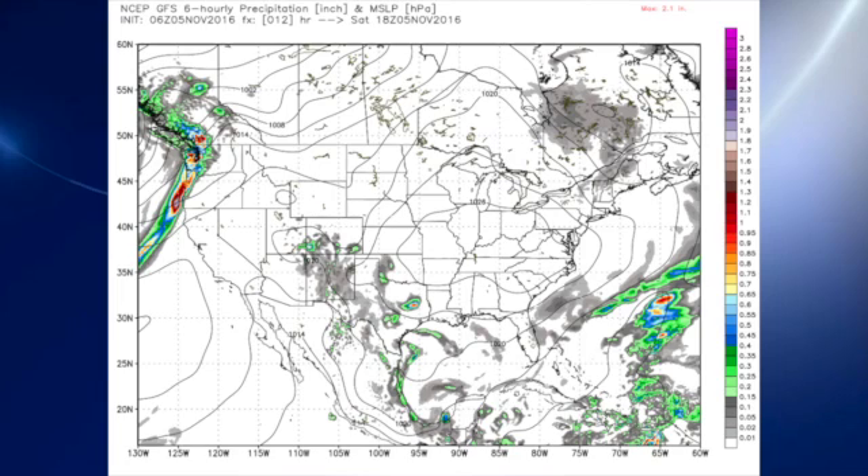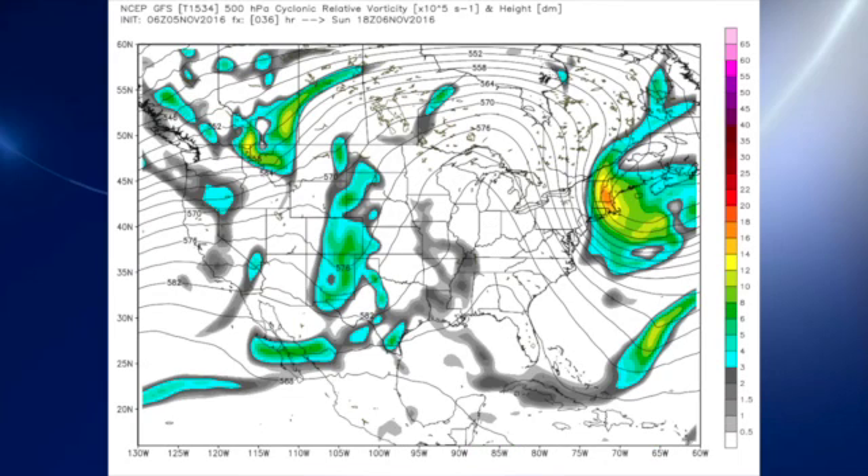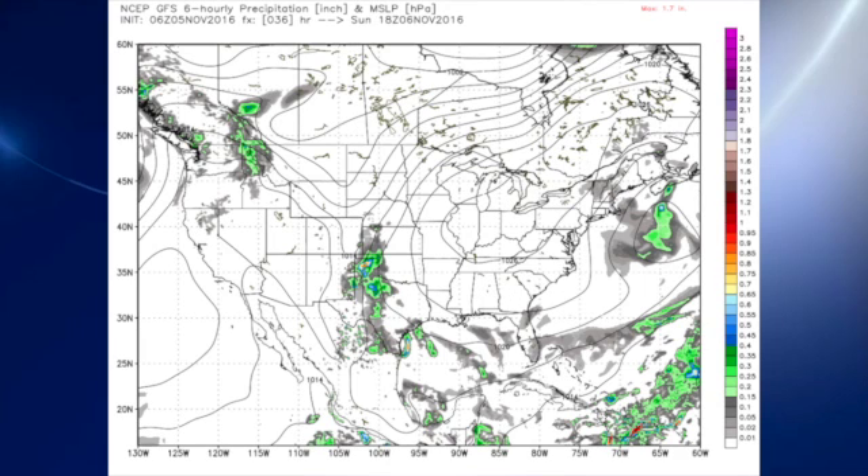The 06Z GFS model run shows our surface high over the Ohio River Valley, keeping things dry over our area but allowing moisture to go up into Texas. By Sunday, the upper ridge is bulging well up into the Great Lakes, and that's going to keep us basically on the warm side with temperatures in the 70s.